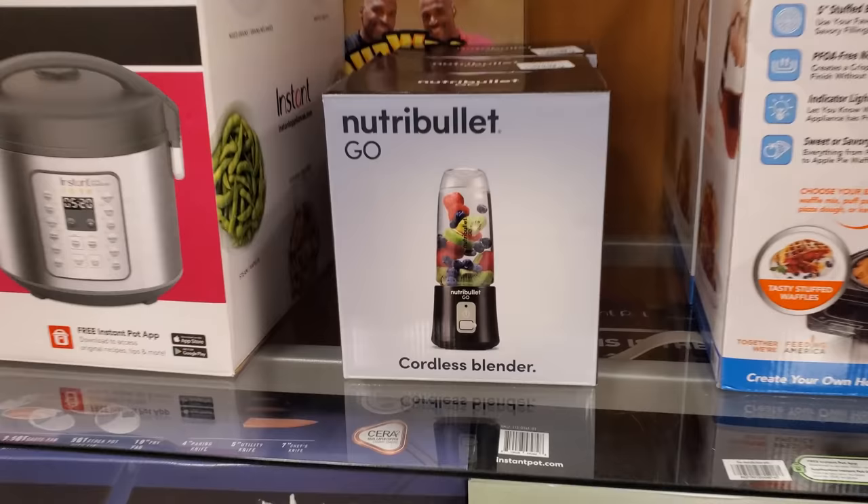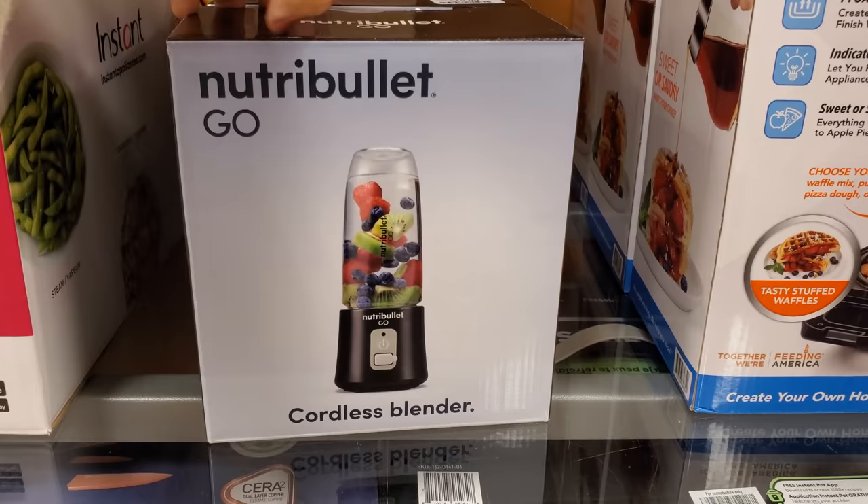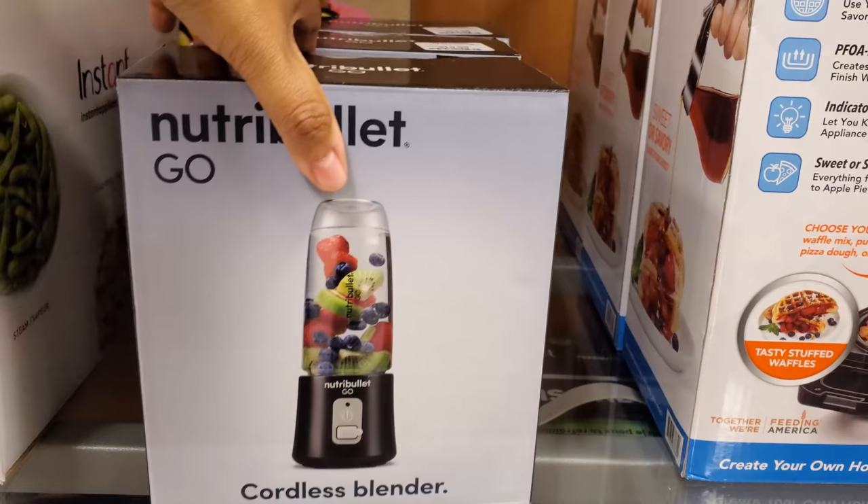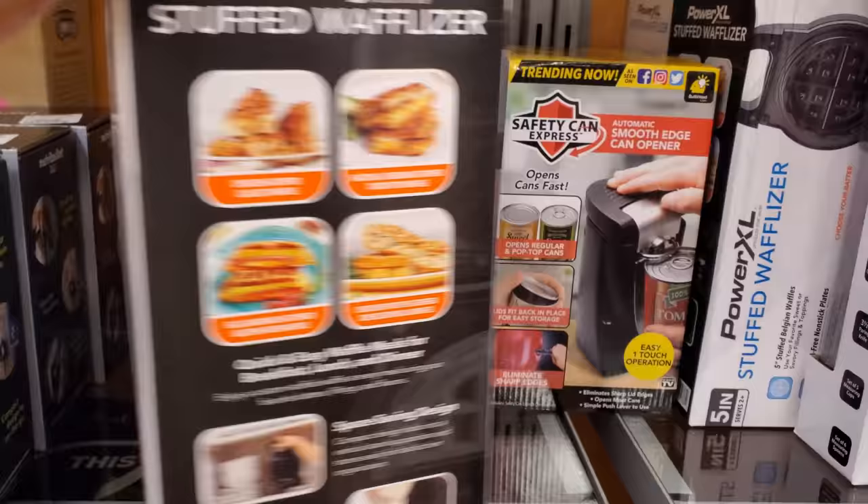Look at this tiny guy for $20 — the Nutribullet Go cordless blender. Is this on the go, like for the gym and stuff? I wonder how well this works because I've seen like little blenders people try to hawk on the internet — enter my code and get this, you know.